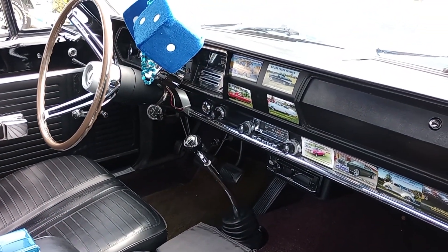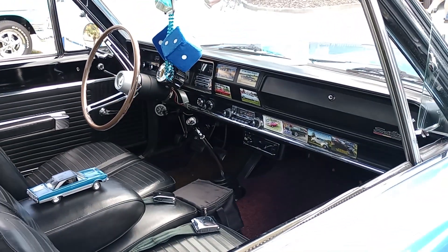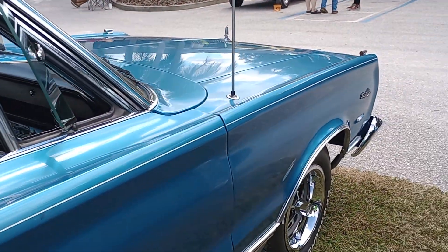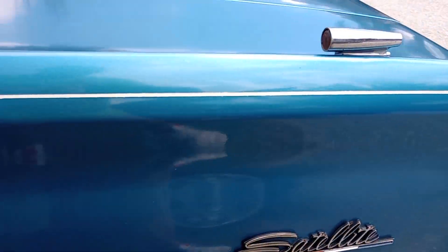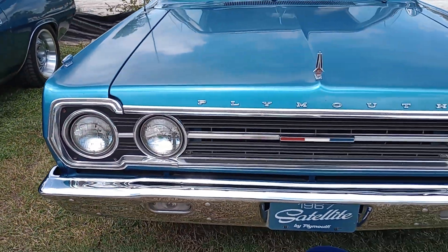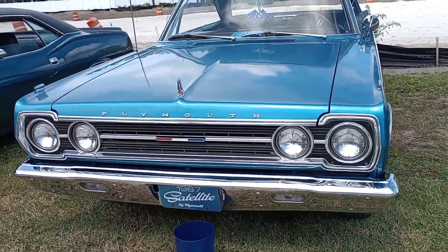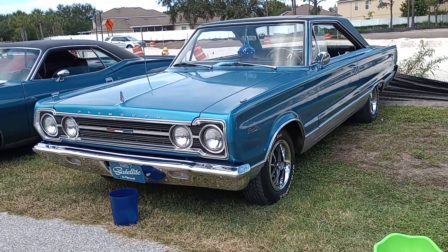Whether it be a 383 or whatnot, with a four-speed behind it, you got to like it. Very fun car. Full tilt turn signals, high trim. And that's the beauty of Plymouth's '67 Satellite. This is Gauze Garage, Palmetto, Florida. Thank you.